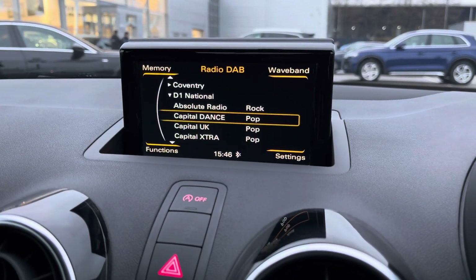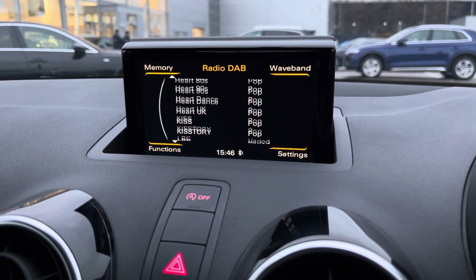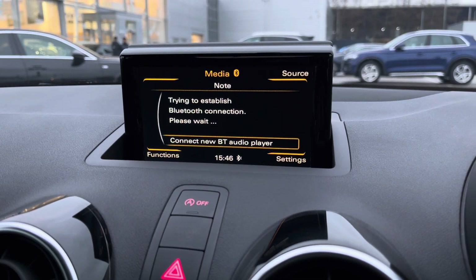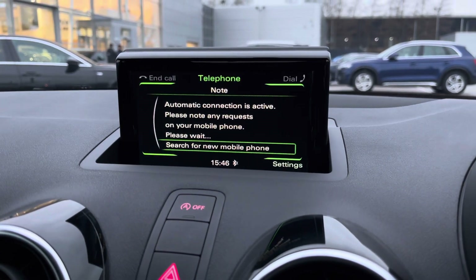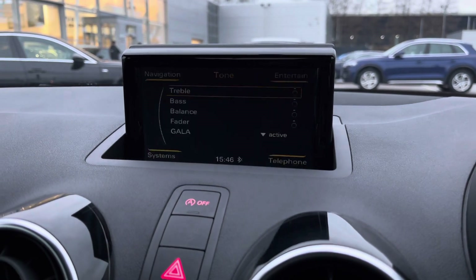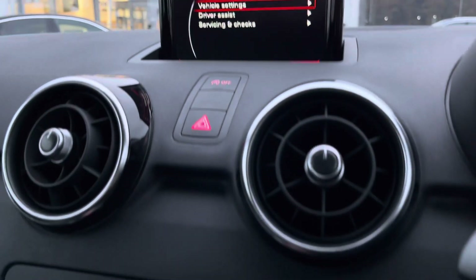In the centre of the cabin, this houses all your in-car entertainment including DAB digital radio. The media player lets you easily connect your mobile phone through the telephone interface, so you'll never miss another hands-free call again, as well as giving access to all the car settings.